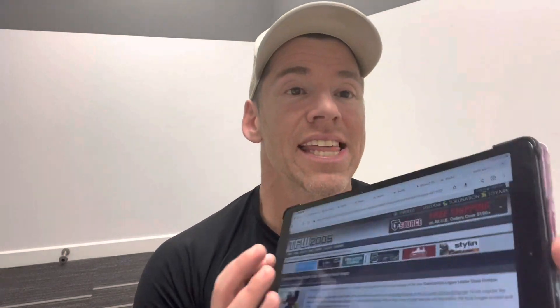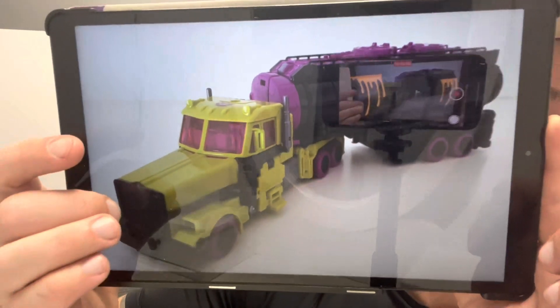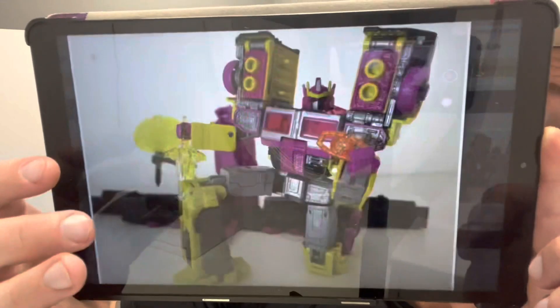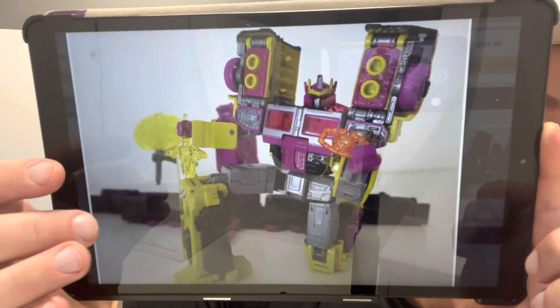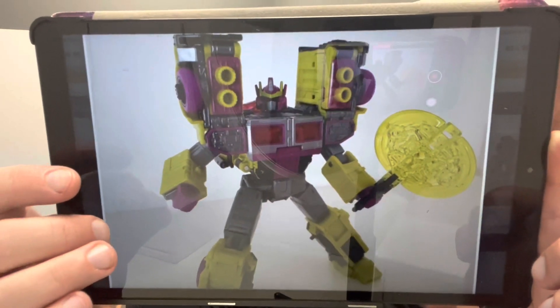Moving on to something I have pre-ordered, because I love the whole concept of it. These are in-hand images — not mine — of the new Toxitron figure, which we're expecting imminently. It's a great redeco of Laser Optimus Prime with a superb use of the color scheme. Same accessories, just different colors. I really like the mold, the cab is fantastic, and most people would agree the trailer is a bit weak, but the color choice on Toxitron looks fantastic and I can't wait to get mine.